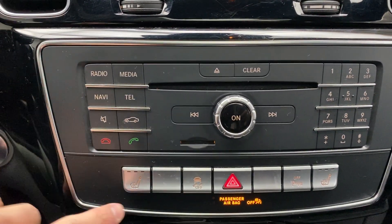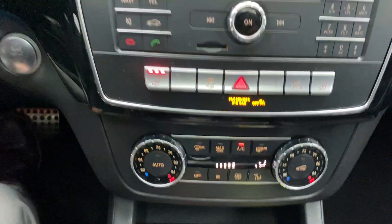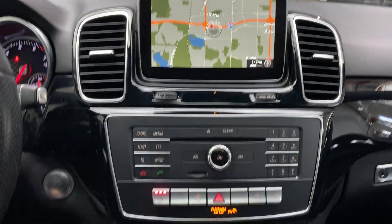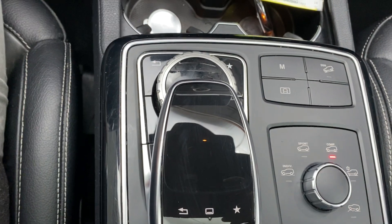Hard keys for our media display. Heated seats. Dual climate controls. Navigation. Dynamic selects for our different driving patterns. Touchpad for the infotainment center.